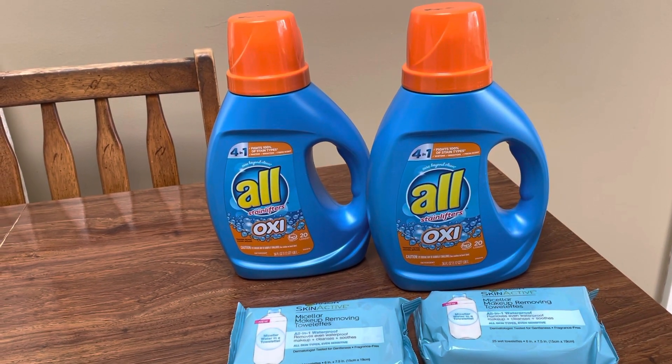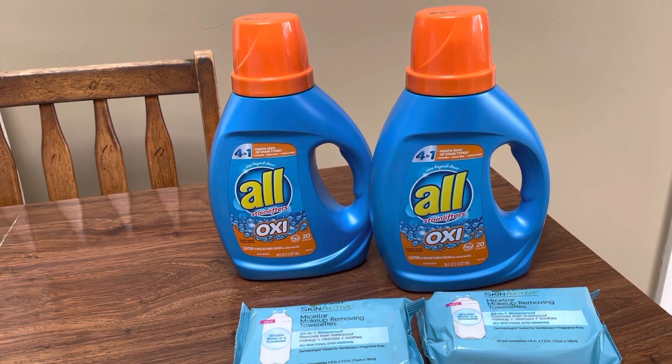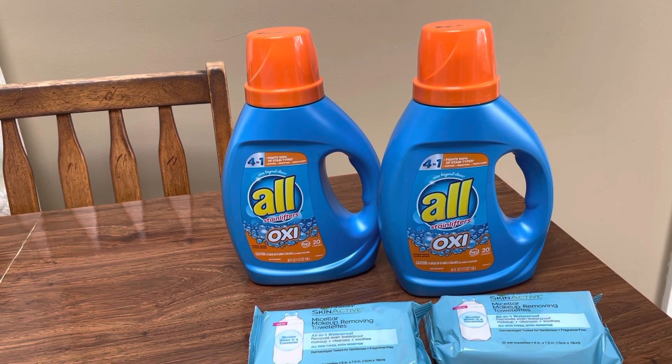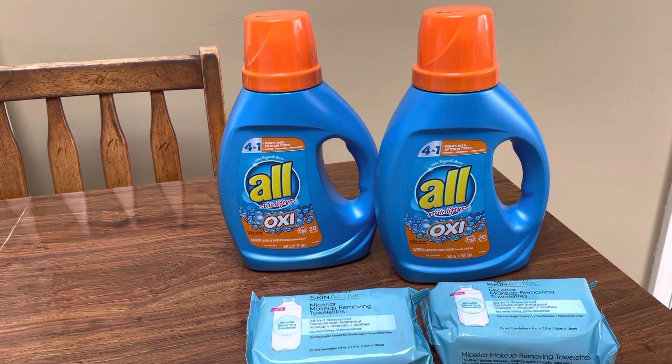And then my Rite Aid haul — I'm not going to even be sharing because it's horrible. I messed up so bad, guys. But I had a really amazing haul over at Giant on Friday. Just one of those days — things went pretty sour over at Rite Aid.